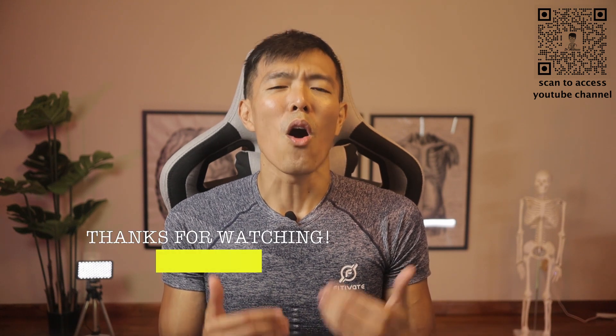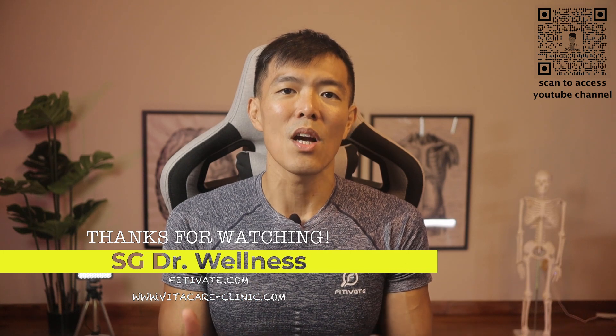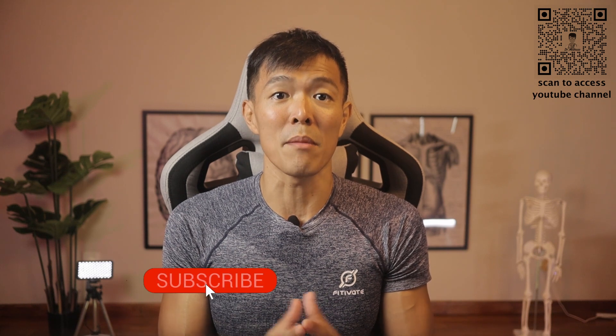We have come to the end of this episode and hope you found the information shared useful. Always remember that added sugar is not something our body needs. We will function well enough with the naturally occurring sugar that is already in our daily meals.